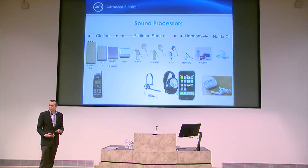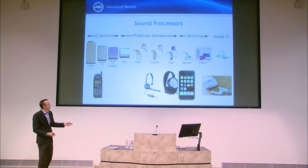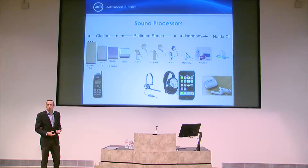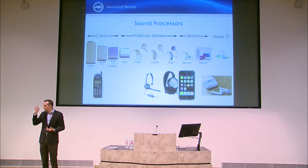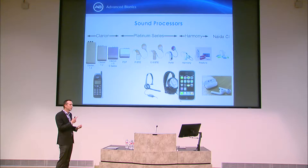Today, headphones are a fashion accessory — people wear them to make a statement. Wireless earbuds come in a tiny box, look appealing, easy to recharge, and you just put them in and forget about it. That's what's informing consumer expectations. Our patient population is heavily weighted toward the elderly and pediatrics, with the rest spread uniformly across the middle in terms of new recipients.